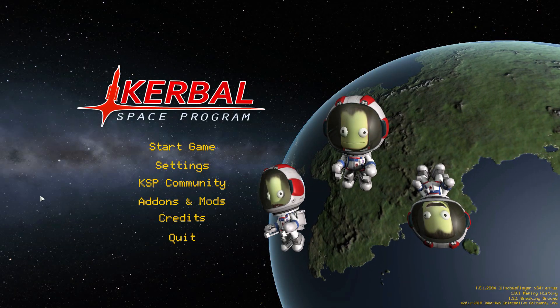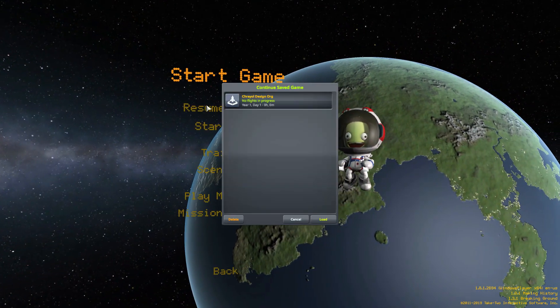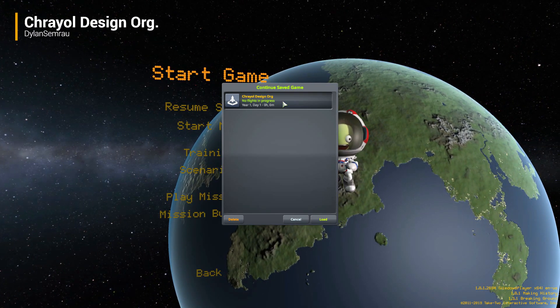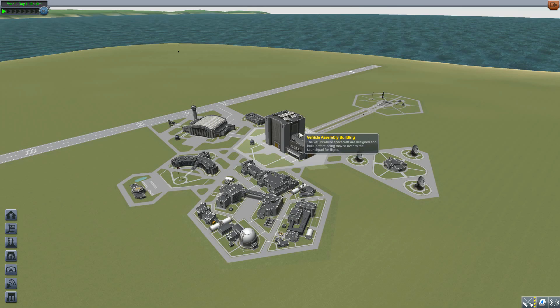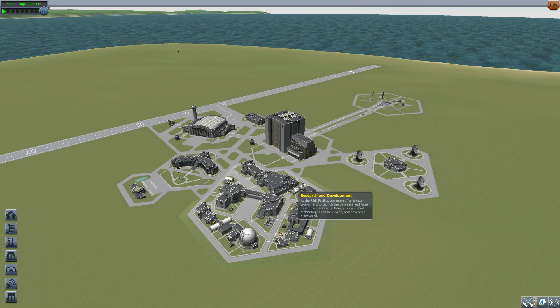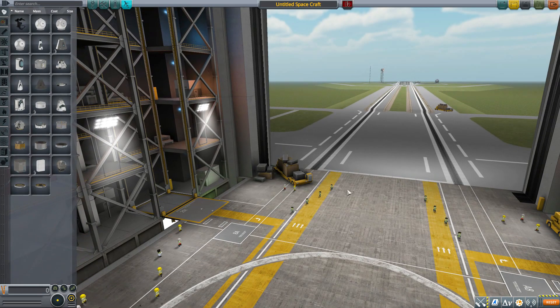Hello everyone, and welcome back to Kodabo Space Program, where today we are having a look at what I hope is pronounced Krayol Design Org, which is being made by forum user Dylan Simrau. What this glorious little piece of work looks to add into the game is quite a nice variety of parts that are all based off of designs by the Indian Space Research Organization. That's pretty cool — we don't see a whole lot of ISRO stuff here in the game, so I'm happy to have it. Let's jump into the Vehicle Assembly Building and have a look at what we do get.